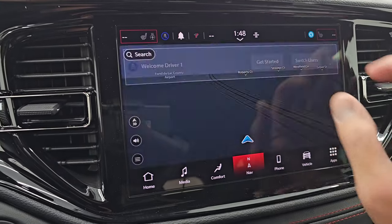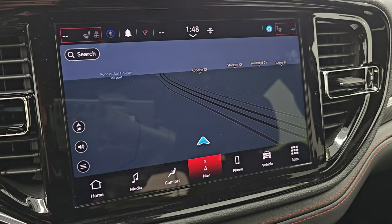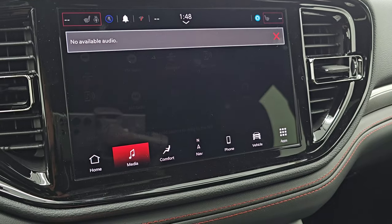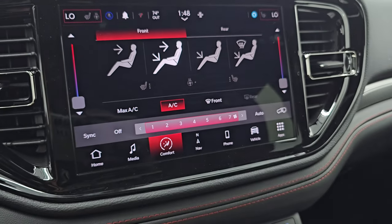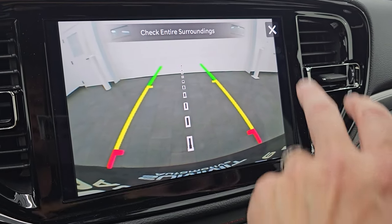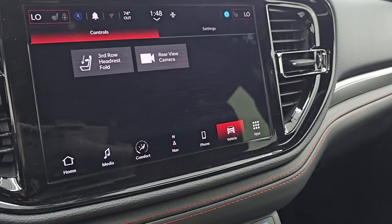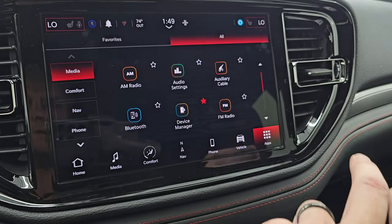You get the Uconnect 5 10.1-inch touchscreen radio, which is supposed to be five times faster than the old Uconnect 4. It has the factory navigation system powered by TomTom, and you get AM, FM, Sirius, Bluetooth, USB hookups, and Alexa. You have your climate controls including dual climate controls, heated seats, and heated steering wheel controls. There's a backup camera so you can see what's going on behind you and get hooked up to your boat, camper, or trailer. There's also a button that releases the third-row headrests — you just press that and it releases them.